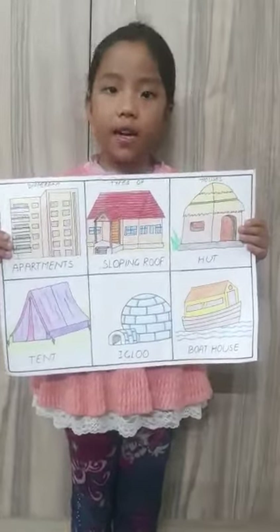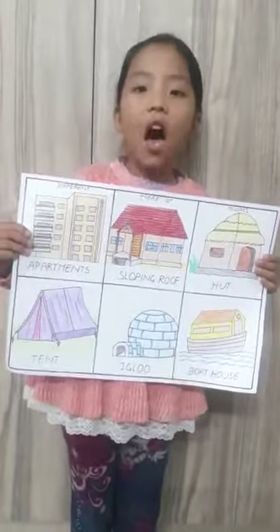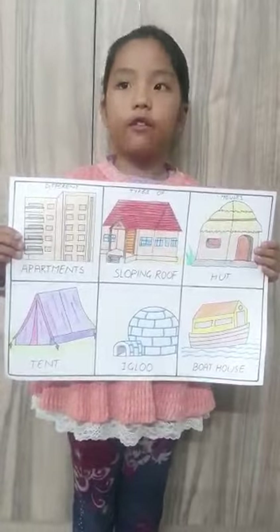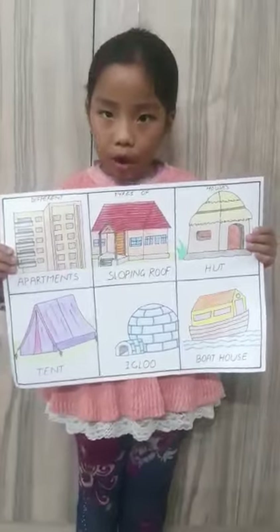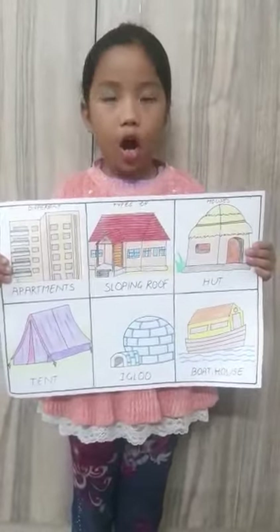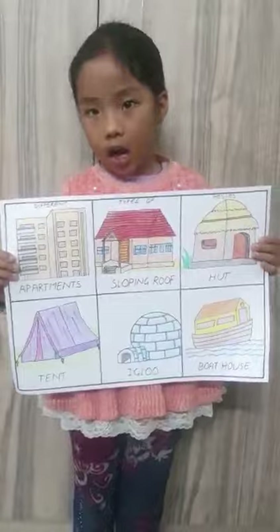Apartments and bungalows. A bungalow is a large house with many rooms. An apartment is a tall building with separate houses. Apartment blocks and bungalows are called pukka houses. A pukka house is made of bricks, cement and glass.